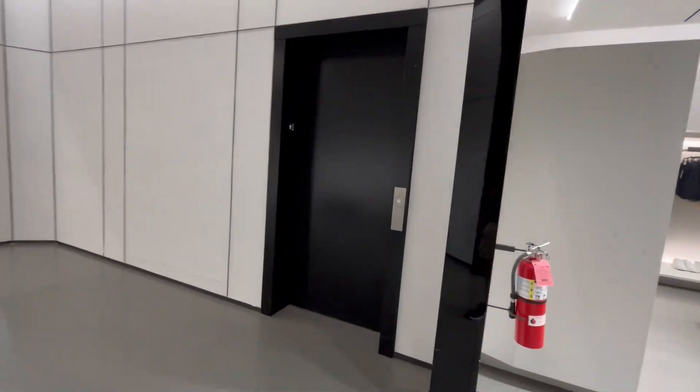This is the elevator at Zara, at Beachwood Place, Beachwood Ohio. Schindler HT. Music is very loud, so I might get a copyright.